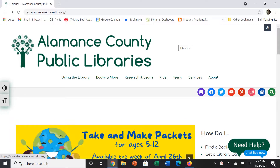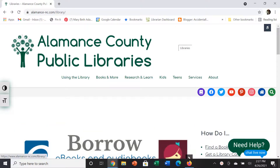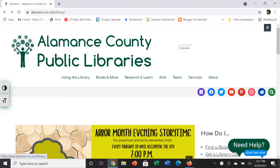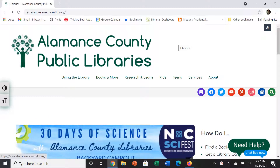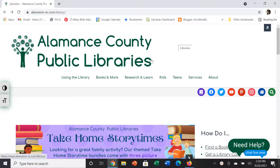Hi, my name is Mary Beth and I am a librarian with Alamance County Public Libraries. Welcome to video two of our series of college and career readiness resources available from our website. Today we are going to be looking at the Job and Career Accelerator from Learning Express.